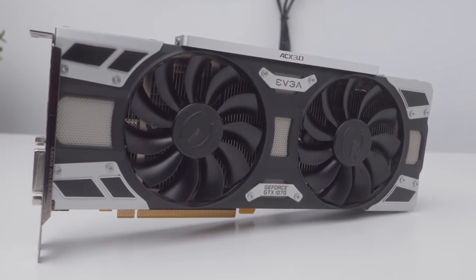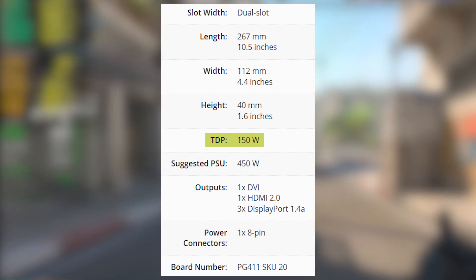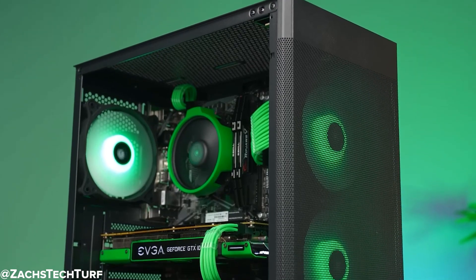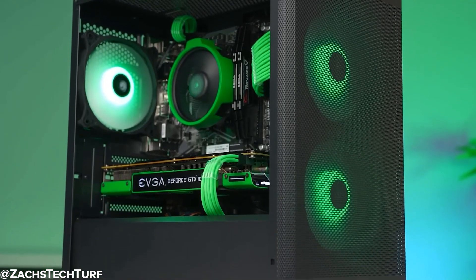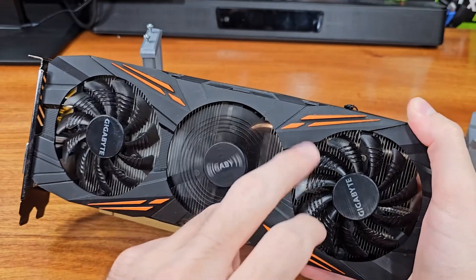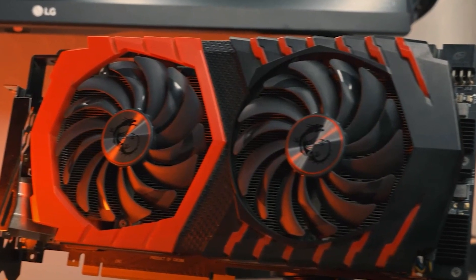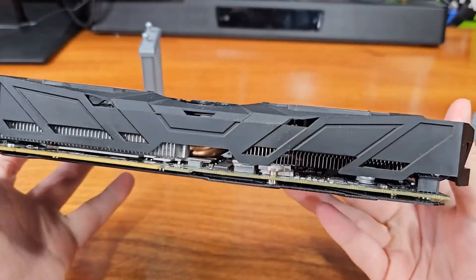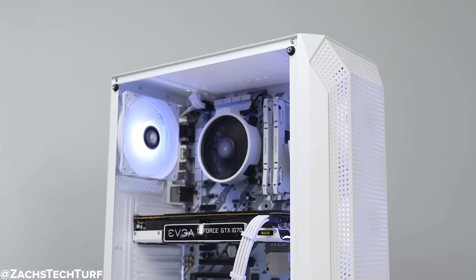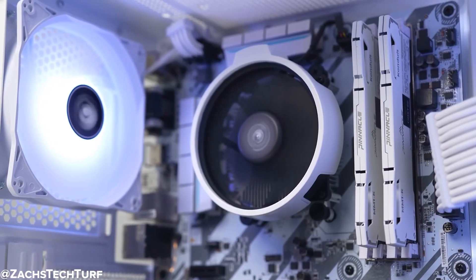The GTX 1070, on the other hand, is a bit more efficient. It's rated at around 150 watts, and most models stick close to that even during long sessions. It produces less heat, runs quieter, and gives you a bit more flexibility if you're working with an older or lower wattage power supply. In terms of cooling, the GTX 1070 also tends to have better third-party designs — many came with dual or even triple fan coolers, while some RX 580 models cut corners with smaller heatsinks and single fan designs. So if you're building in a compact case or just want a quieter, cooler gaming experience, the GTX 1070 clearly takes the lead here.